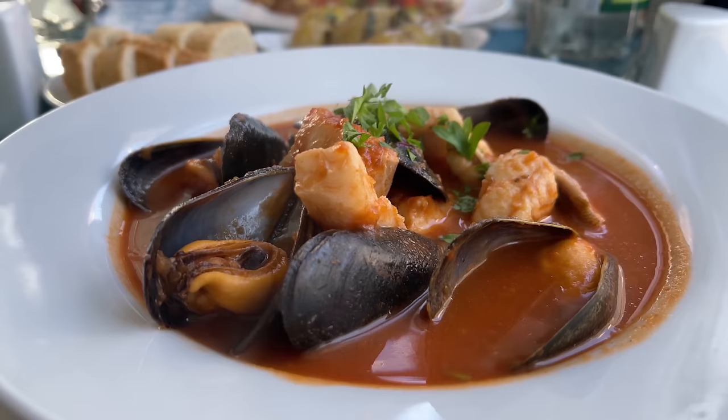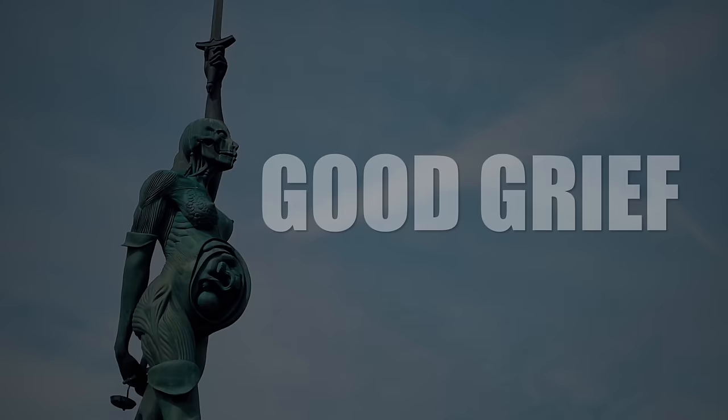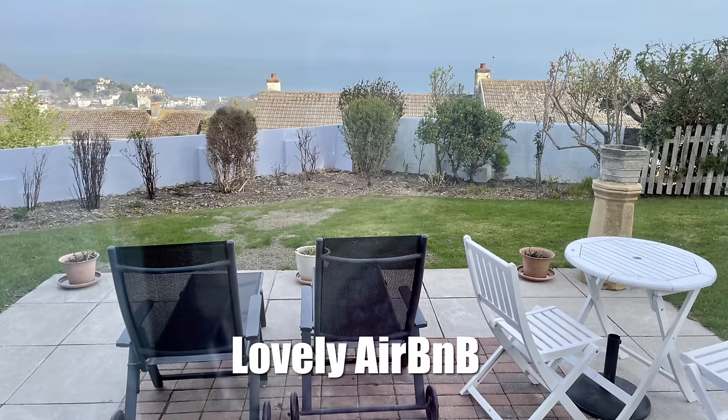We'll take you for a lovely lunch and show you a controversial statue. It's a bit breezy out there. Down on the coast it might be better. Let's get up here and get going.